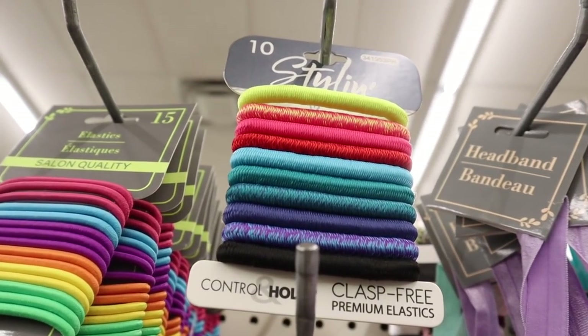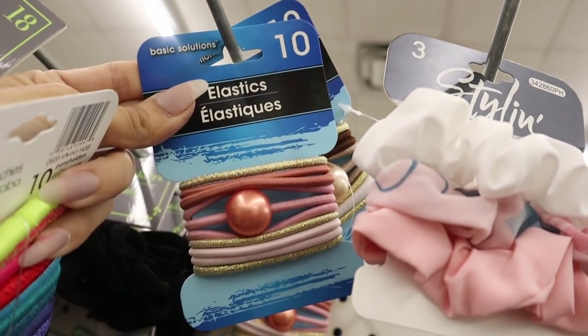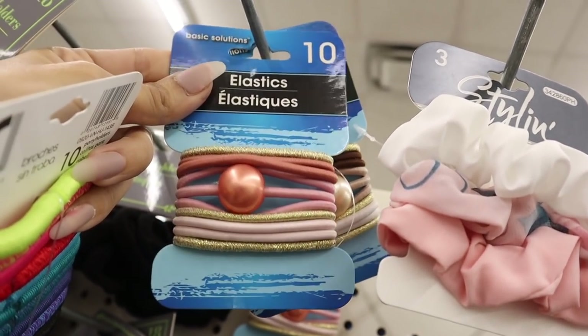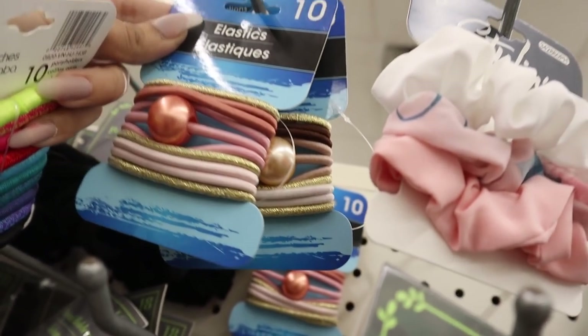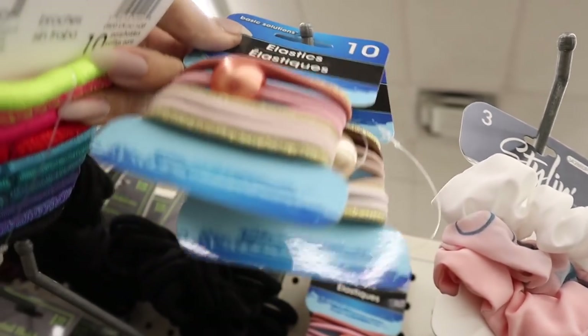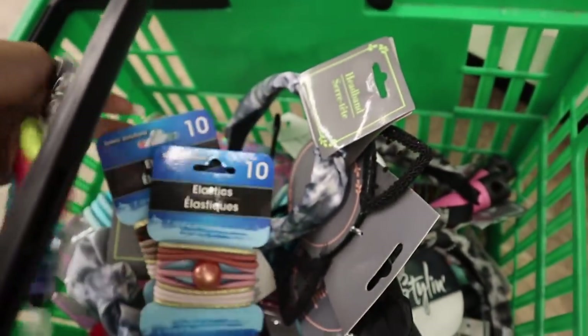I just found more colorful hair ties — super gorgeous. There's only one of these left but hopefully I can find one for the giveaway. This brand, Stylin, is seriously amazing — you actually get 10 of them and they feel amazing, so highly recommend if you find these. Oh my gosh, I also found pink and gold hair ties — 10 for a dollar! Obviously this one goes to you and I'll get one for myself. Super cute, I'm in heaven!